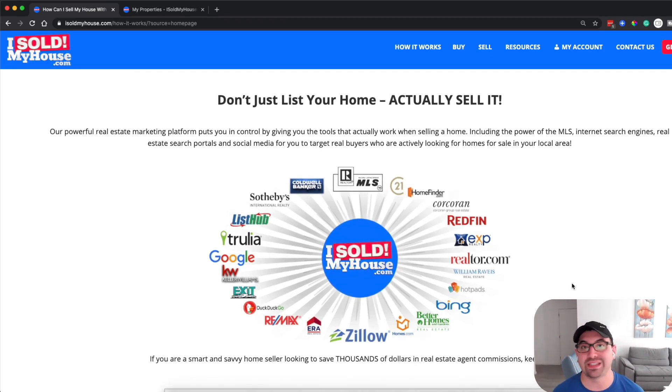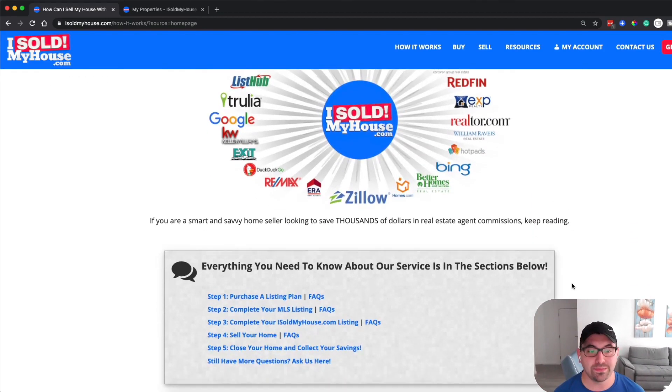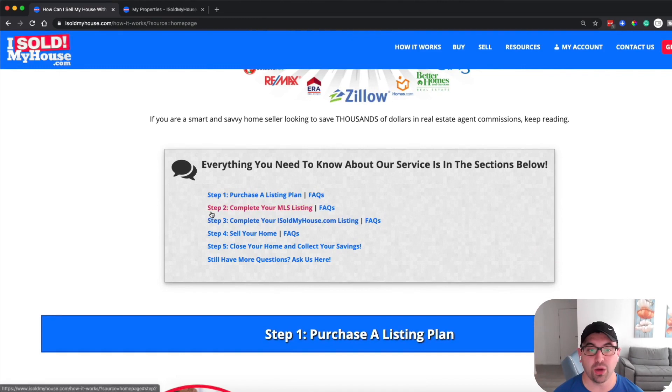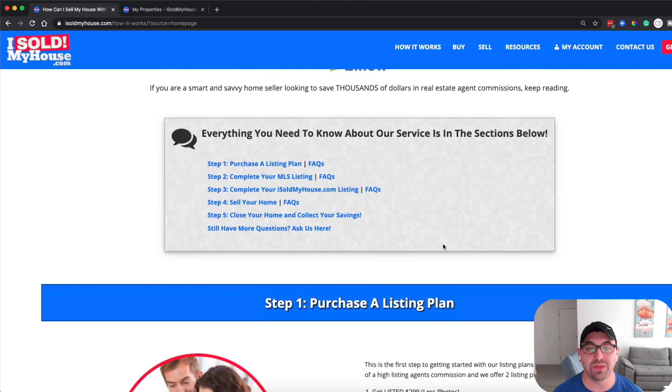They'll notify you every step of the way. That's a great thing about the I Sold My House team — they really update you and walk you through the steps to make it happen. They also have great FAQs covering which plan you should buy or any questions you have about selling your home and how to complete your listing.